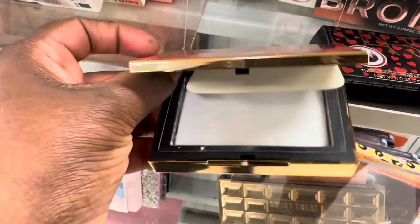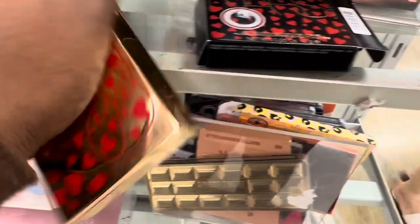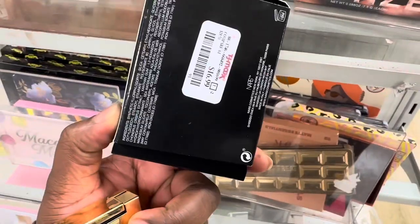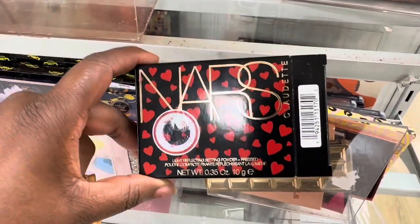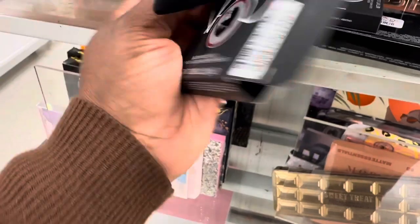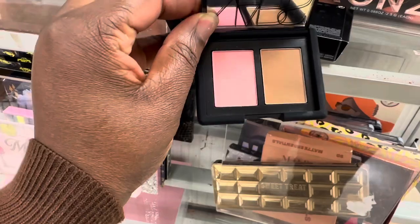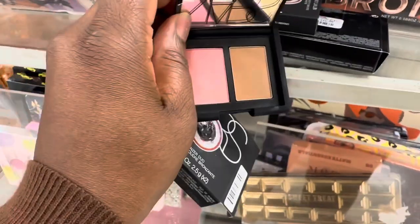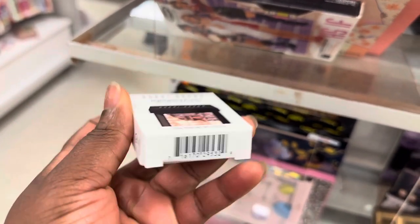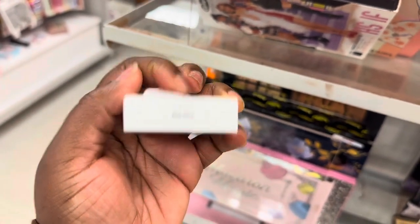Here from TJ Maxx we spotted this NARS Light Reflecting Setting Powder and it's here for $16.99. And we have the travel size of the Lush Bronzer Duo with two shades - Laguna and Orgasm. This one is $12.99. Not worth it at all. These mini size highlighters from Bobbi Brown are spotted here for $12.99 in the shade Pink Glow.